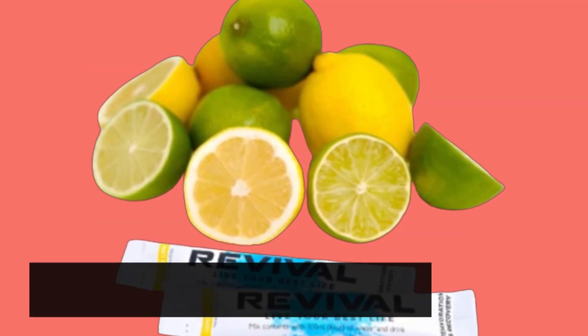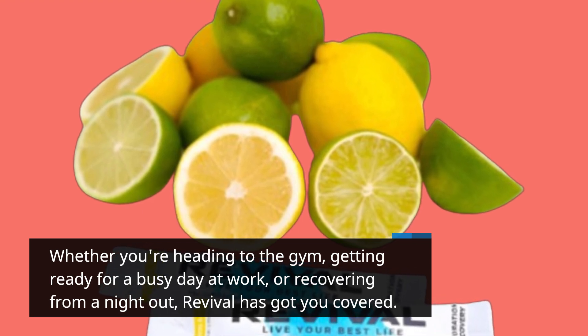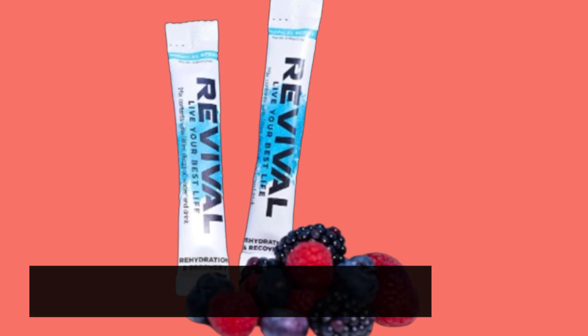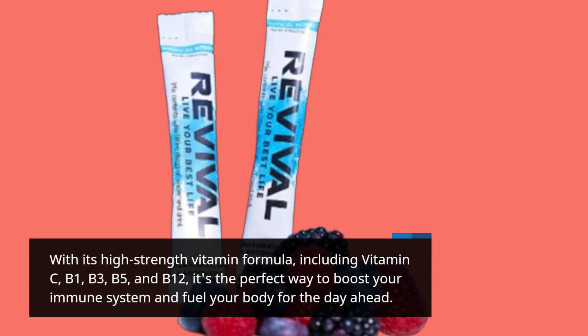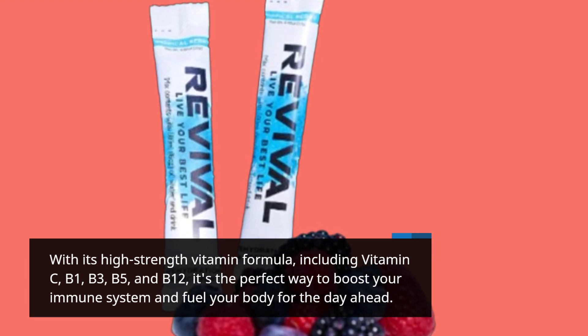Whether you're heading to the gym, getting ready for a busy day at work, or recovering from a night out, Revival has got you covered. With its high strength vitamin formula, including vitamin C, B1, B3, B5, and B12, it's the perfect way to boost your immune system and fuel your body for the day ahead.